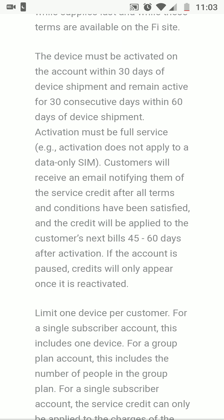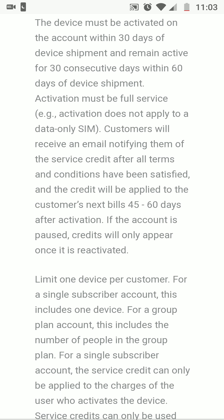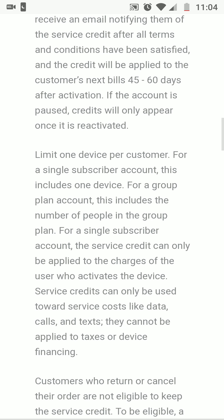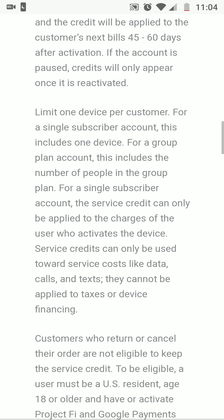The device must be activated on the account within 30 days of device shipment and remain active for 30 consecutive days within 60 days of device shipment. Activation must be a full service activation — it does not apply to data-only sales. Customers will receive an email notifying them of the service credit after all terms and conditions have been satisfied, and the credit will be applied to the customer's next bill 45 to 60 days after activation.